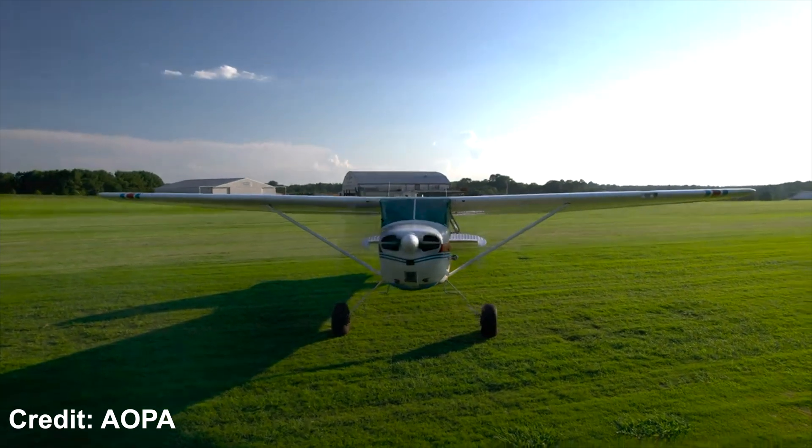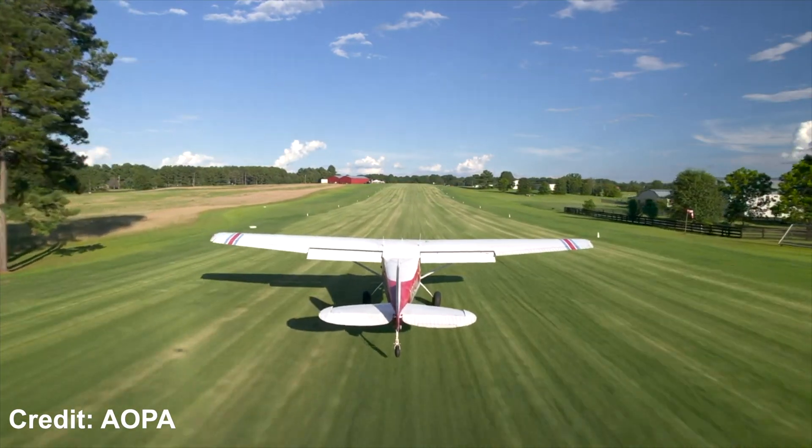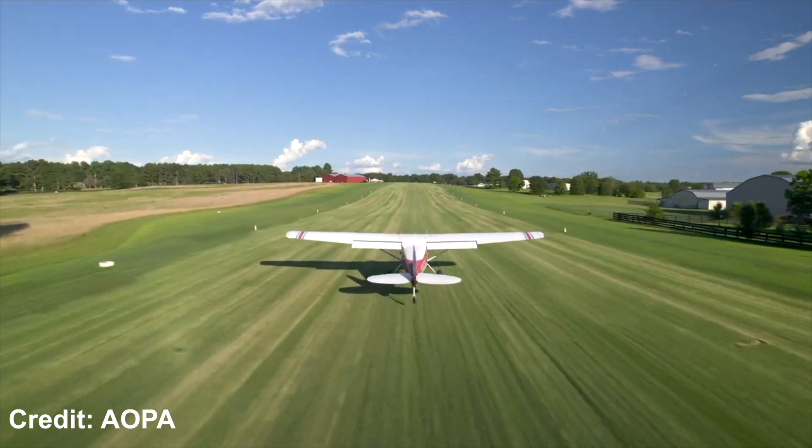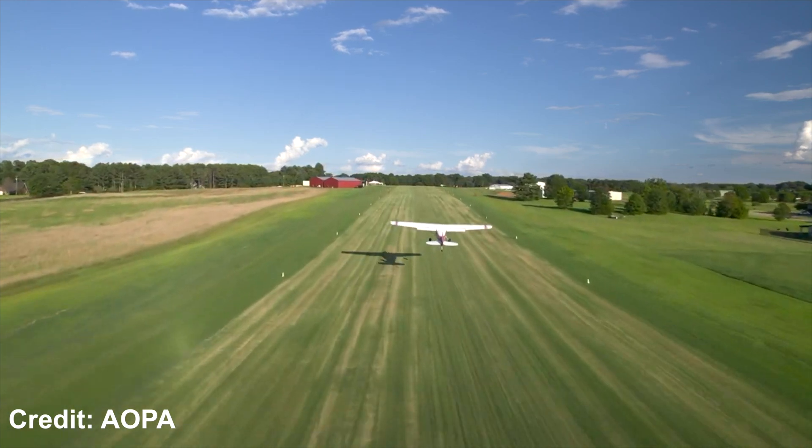So Cessna scrapped the plans for an updated 170 and instead introduced the now iconic 172 in its place. The prototype 172 was actually a Cessna 170B taken off the production line and modified with the tricycle landing gear.